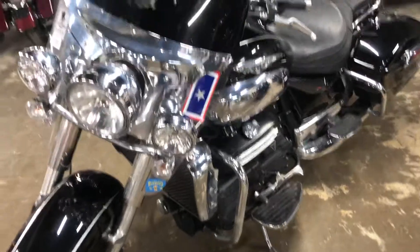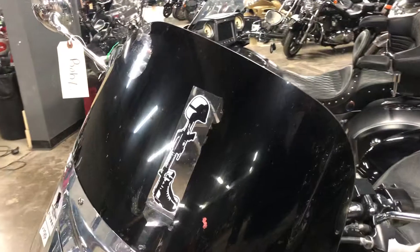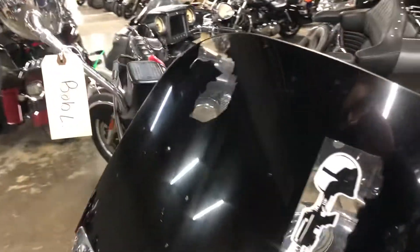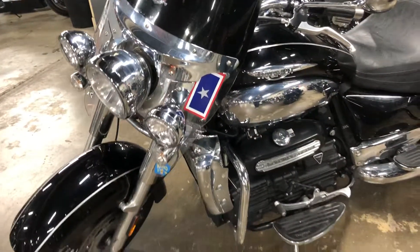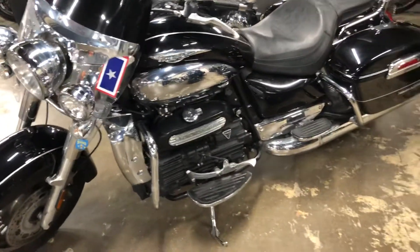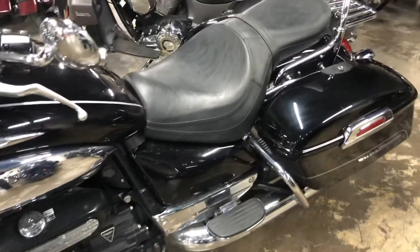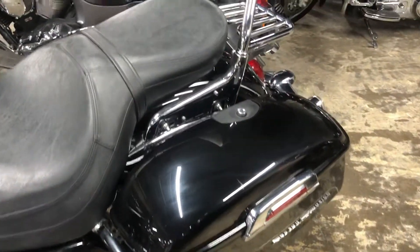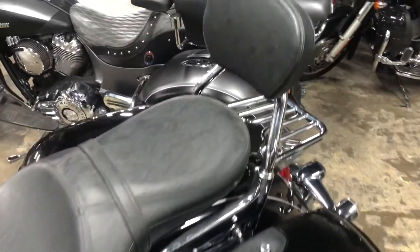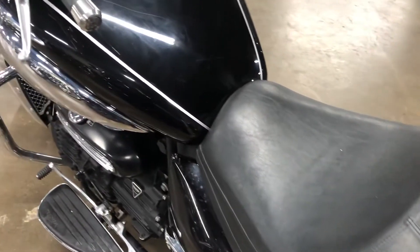One issue we might have is the windshield — it looks like the interior inside the windshield was painted, and some of that paint is now peeling off. So it's very likely that we'll just go ahead and scrap the windshield and get rid of it, since it's not quite as clean as the rest of the bike. Overall, everything else looks to be in pretty great shape. It's a little dirty, but that's going to be taken care of by the detail cleaning department. No signs of abuse or misuse.